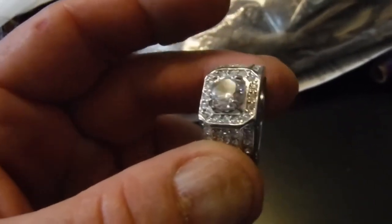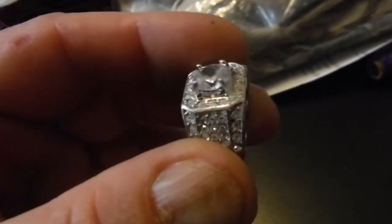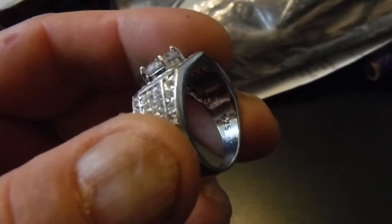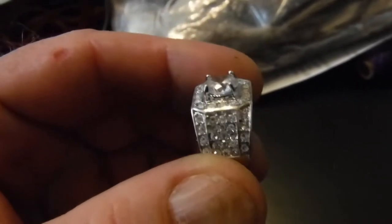This one is 925 silver. There's zirconium in it, but yeah it's 925 — you can see it right there. Found it outside of a casino.